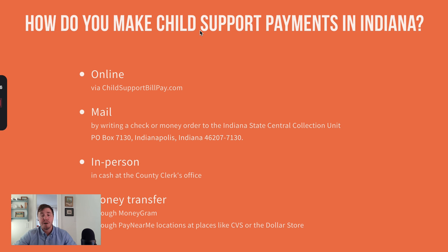If you are ordered to pay child support, there are several ways to make payments. You can go online and pay through an Indiana site, send it in by mail, pay in person at your county clerk's office, or use certain services like MoneyGram and Pay By Me.